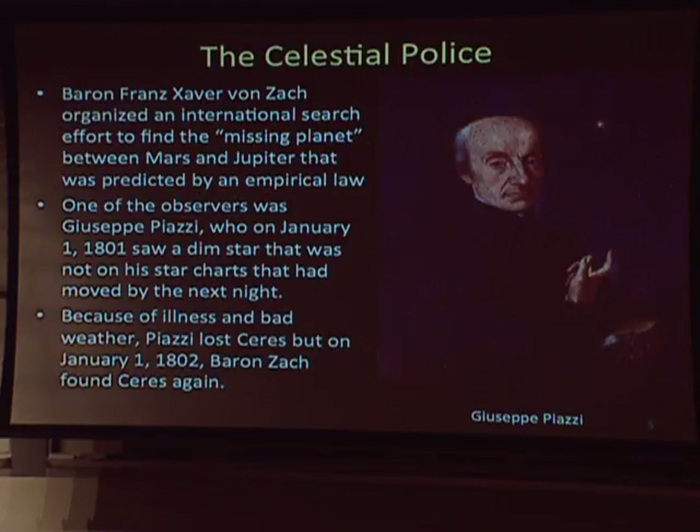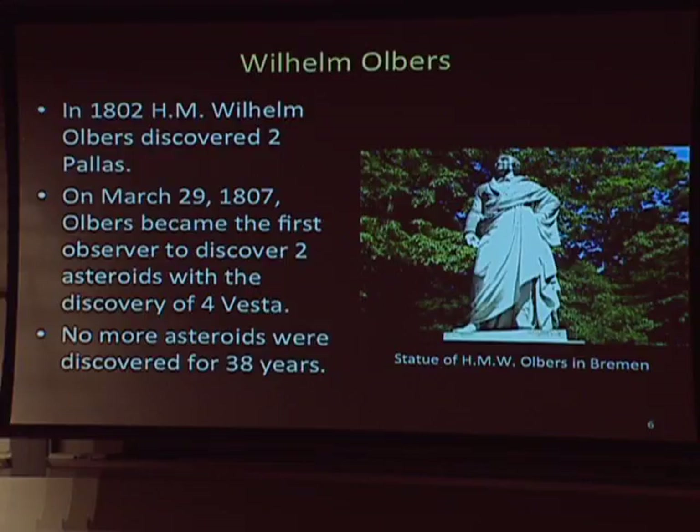Probably the first international observation campaign was organized to find the missing planet between Mars and Jupiter, which was predicted by an empirical law successful at predicting the positions of the planets. Many astronomers took to their telescopes, and Giuseppe Piazzi on January 1st, 1801 discovered Ceres. He found a dim star, not on those charts, it was moving, and then he lost it. But a year later, Baron Von Zach found it again and thus Ceres was discovered. The next year, Wilhelm Olbers discovered Pallas, and later in 1807 discovered Vesta — he's the only astronomer who discovered two asteroids.